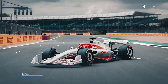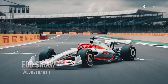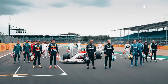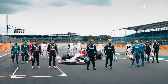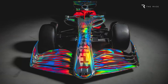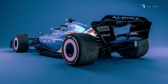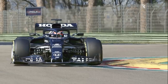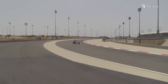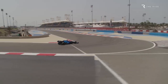When Formula One's 2022 technical regulations are discussed, the phrase 'clean sheet of paper' is invariably used, and for good reason. But just because the carryover from the 2021 cars to next year is extremely limited, it doesn't mean that the Formula One teams really are starting from scratch. So how big a challenge is it for a team to design a 2022 car, and what exactly does transfer from the current cars to the very different ones that will hit the track next year?